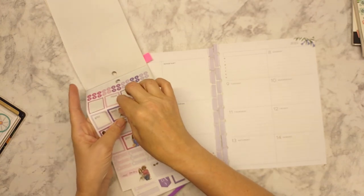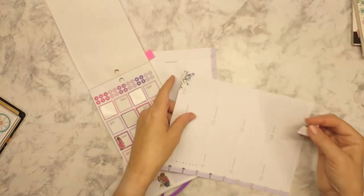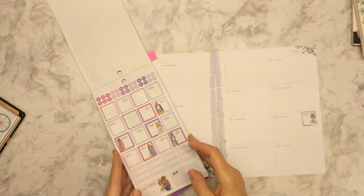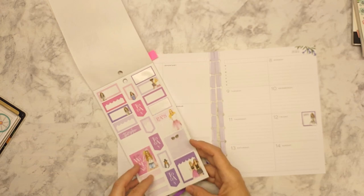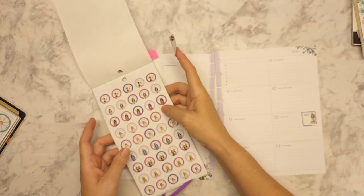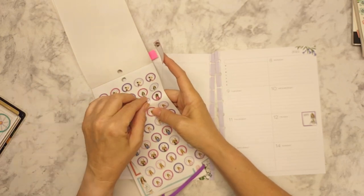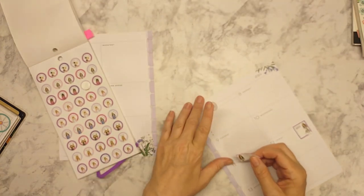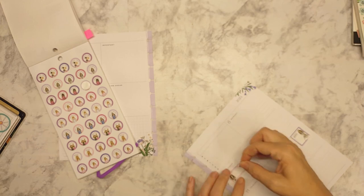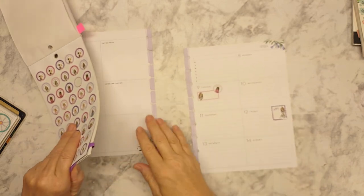I'm starting with an appointment sticker — I like this one — and that's going to be on a Friday, so I'm going to tuck it up here. I'm not going to nail these down until I get some of the decorative elements on. Then I'm going to pick out this pink one. I don't have a whole lot of things that need to happen, so I think I'll use this one for my meeting. I have weekly meetings and I'll just throw this one down here.